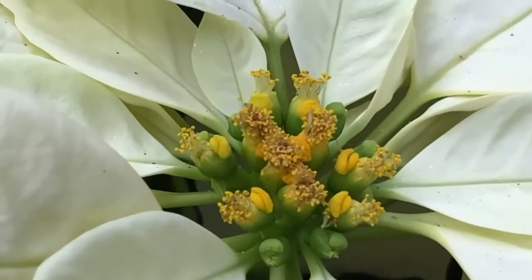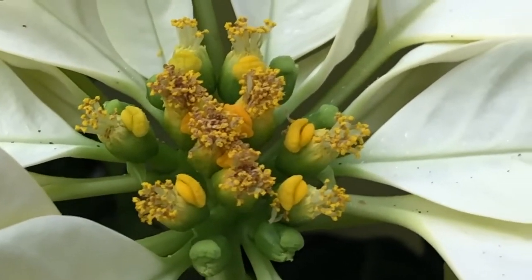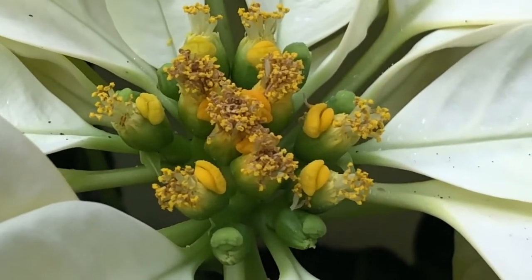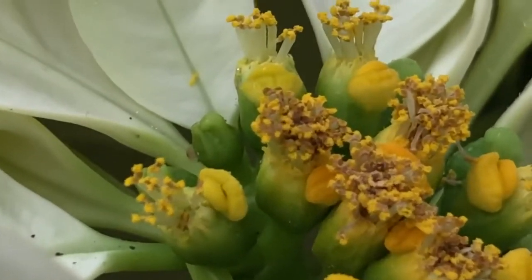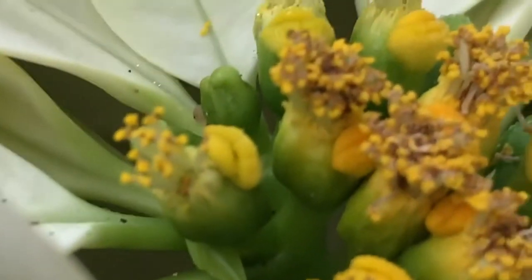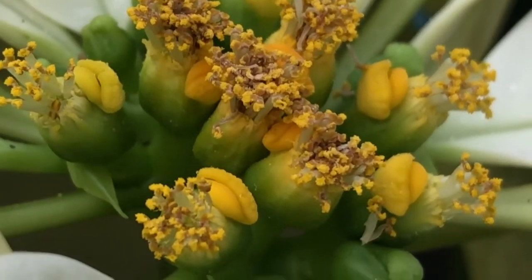If we zoom in here we can see some of those flowers. In fact, the genus Euphorbia, of which poinsettia is a member, has a very specialized inflorescence called a cyathia. These cyathia have both male and female flowers. Here we can see the male flowers — these sort of little spiky things with the yellow fringe on top — and then those large nectar glands as well, these big yellow kind of smiley-face looking things.